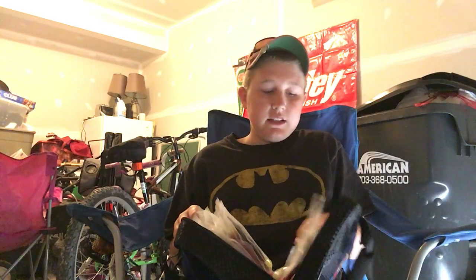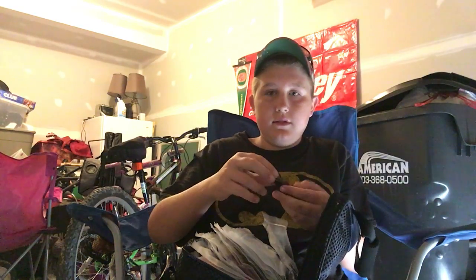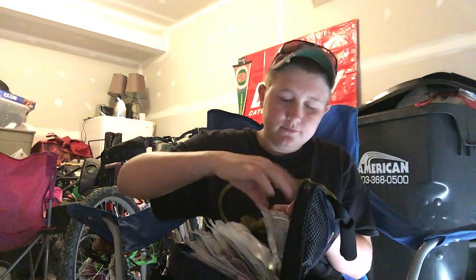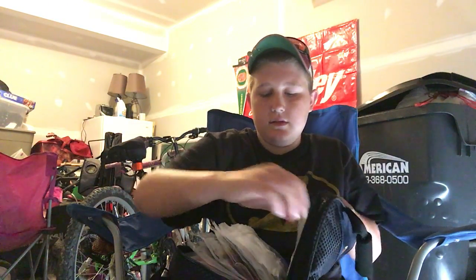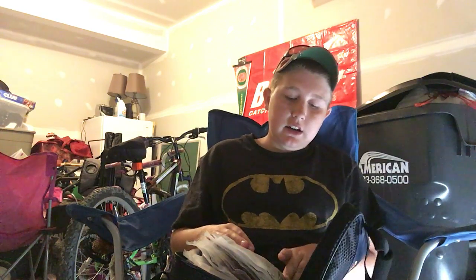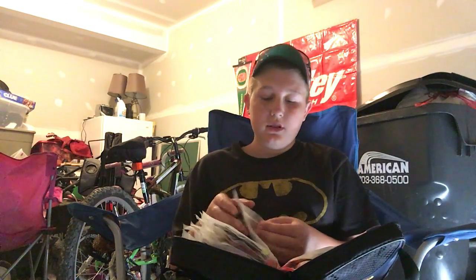So what I got in my soft plastic bag — I got all kinds of stuff. I got black and red crawdads, blue and black crawdads — all these crawdads are the same style. That one was blue and black, green and red, like watermelon, orange and gray. And I got some Yum Crawl Pappy — those are crawls I think.